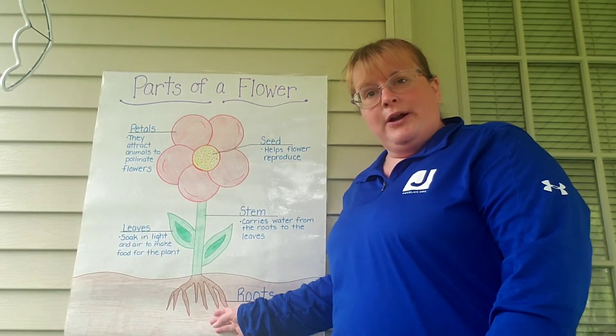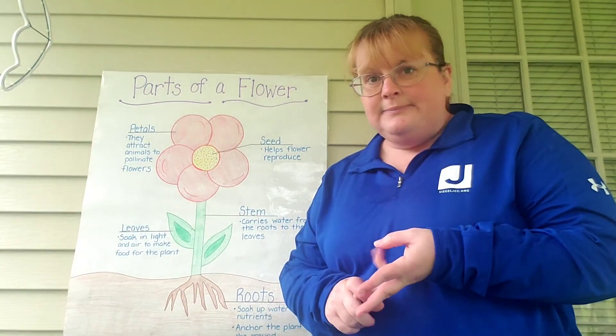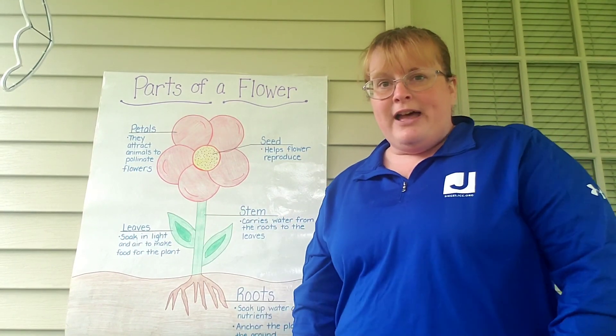That is how our flowers grow. They need sunlight, rain, a little bit of wind, and some bumblebees to help them pollinate. We'll talk more tomorrow about flowers.